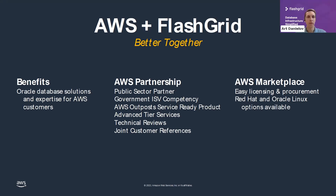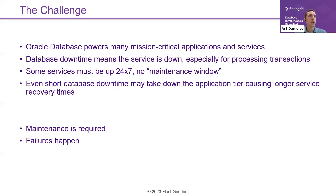Thanks a lot, Bennett. Our partnership with AWS has been very important for us and working very well. Now let's get to the topic of maximizing Oracle database uptime on AWS. Oracle databases power most mission-critical applications and services, and database downtime often means the entire service is down.